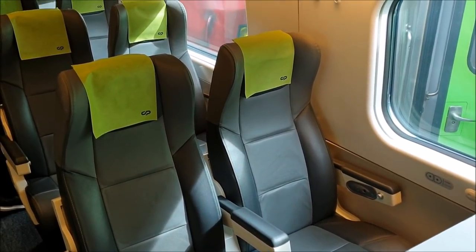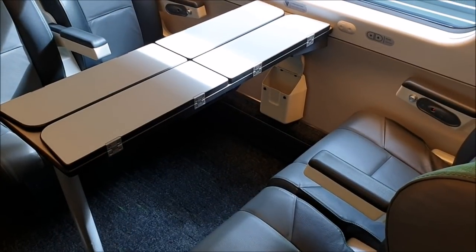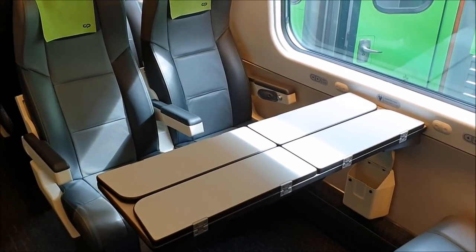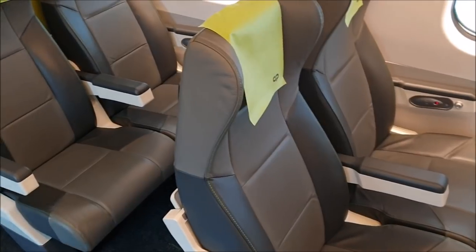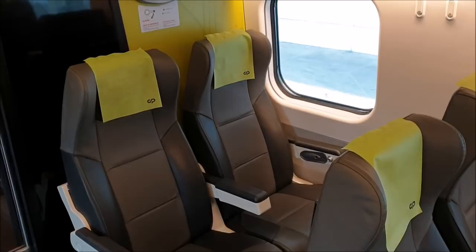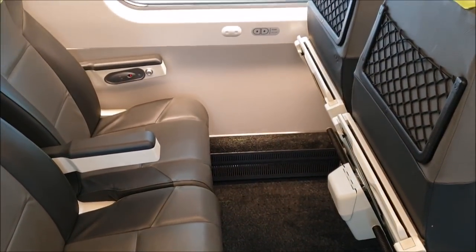Let's start with second class, also referred to as Turistica class. The seats in this cabin are laid out in a two-by-two configuration, and there are also some seats with tables in the middle to divide passengers. The seats are modern and comfortable, fitted with a faux leather interior trim. The legroom is perfectly adequate, but this is one of the things that is reduced in the second-class cabins.